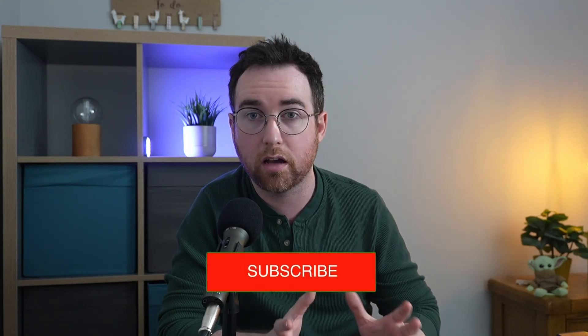My name is Connor. I'm a dentist and I've been a dentist for the last 10 years, and I make videos here on YouTube for people who want to learn more about their teeth and how best to look after them.